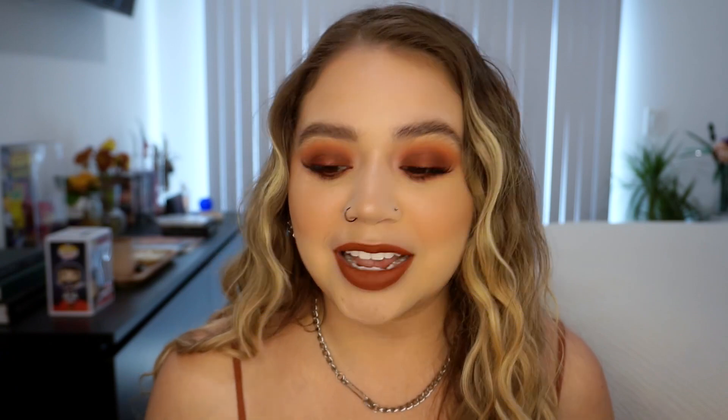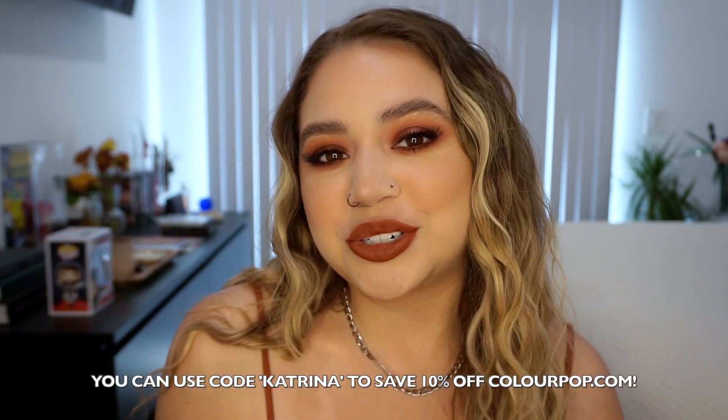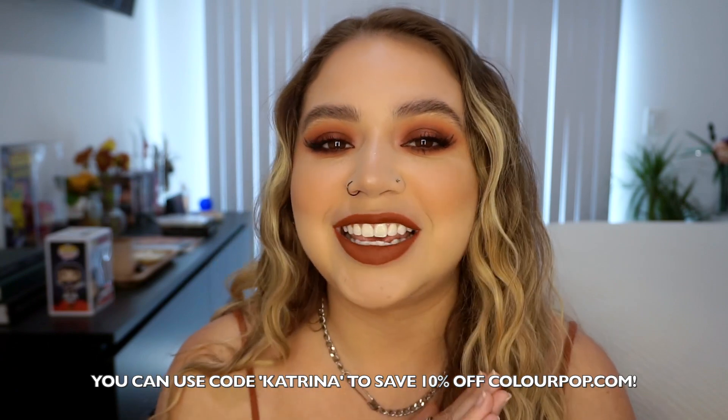So we have the Clay It Cool collection, which has a couple things, and then we also have Super Shock bronzers back, which I'm so happy about. I love the Super Shock formula — I love the Super Shock blushes, and when they used to have the Super Shock bronzers before, I loved them. So I'm so excited to see them back with some new shades. This collection is launching today, July 21st at 10am PST. As always, you guys can use my code — it's just Katrina — and it'll save you 10% off the ColourPop website.